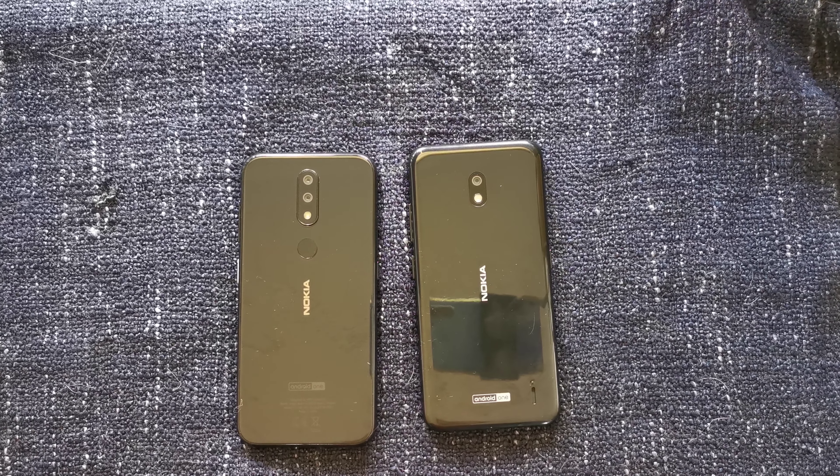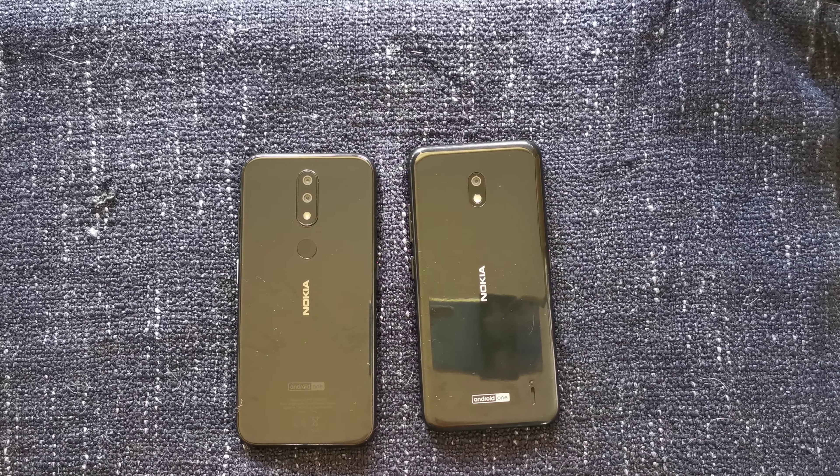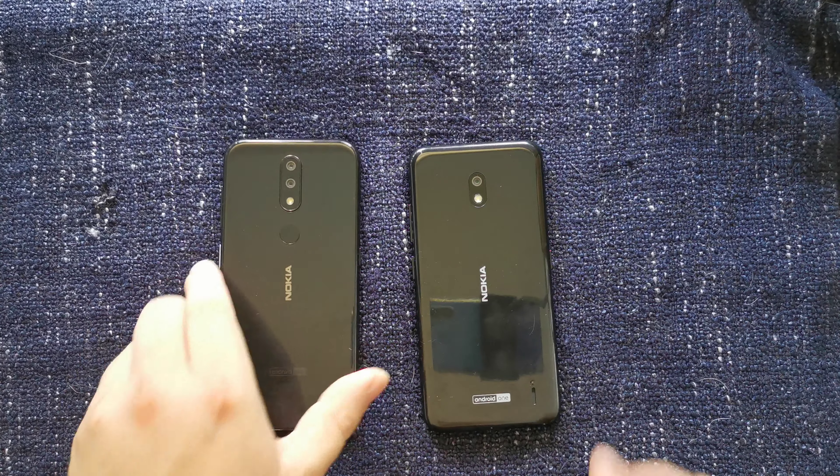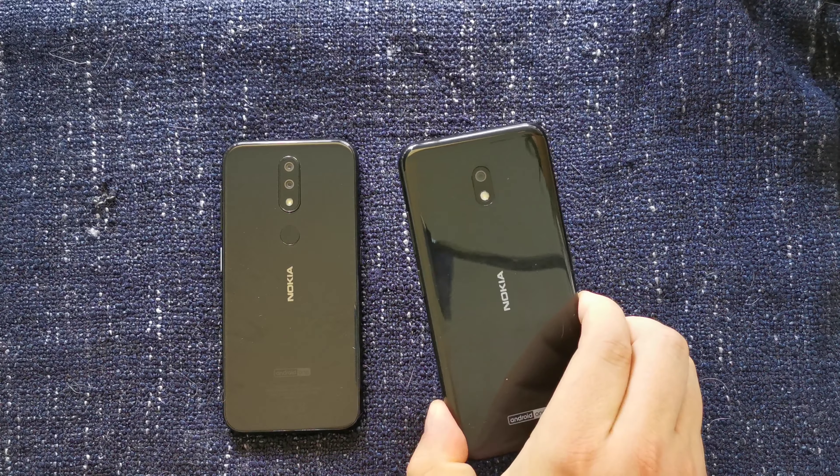Hello, I'm Matteo, the Chief Mobile Opinionist at Tech Travel Geeks. This is the comparison between the Nokia 4.2 and the Nokia 2.2 Android handsets.